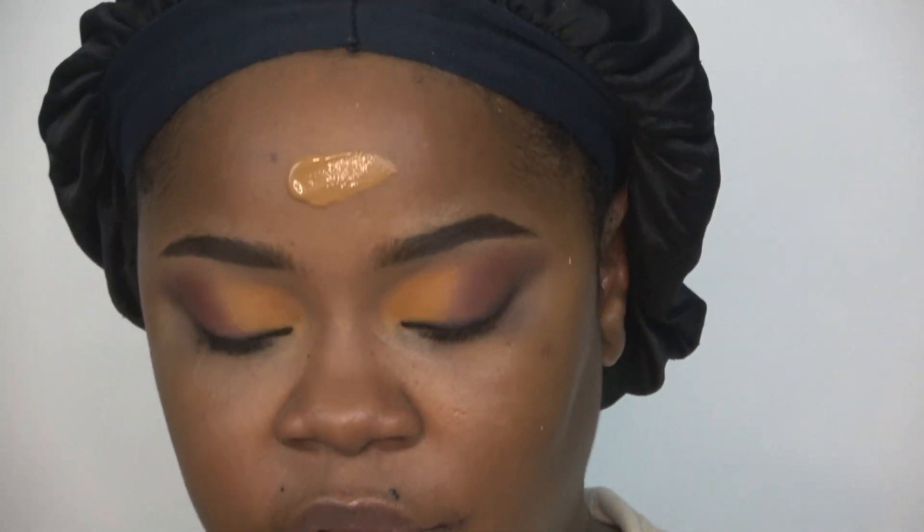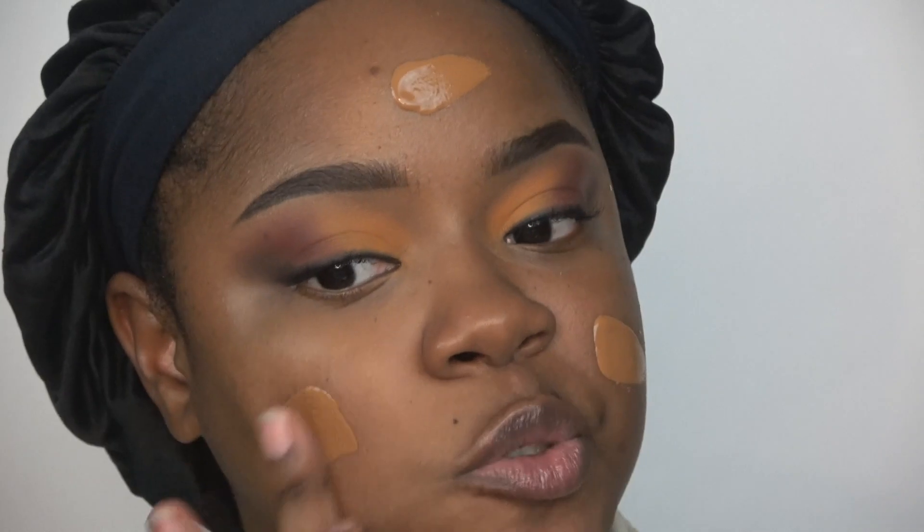Let me zoom out a pinch. The foundation I'm using today is the Maybelline Fit Me Matte and Poreless in shade 355 Coconut. I really wish this had a pump — a little bit of this foundation goes a very long way so I don't use too much of it.